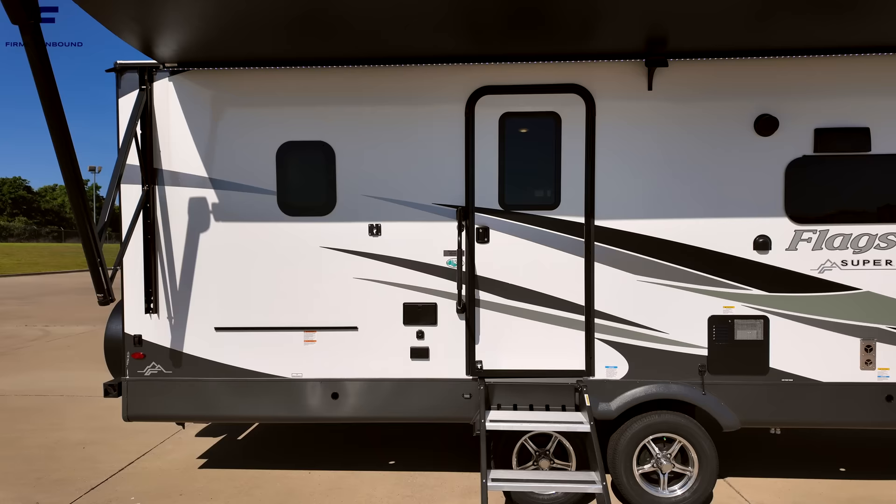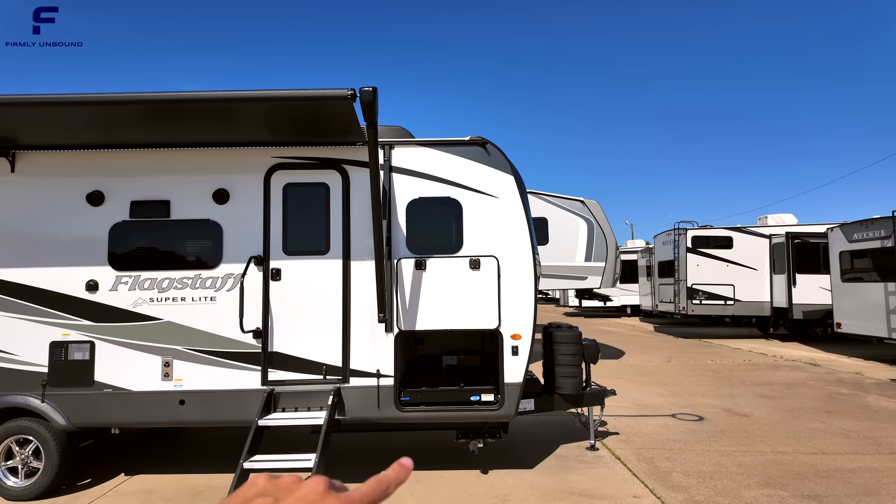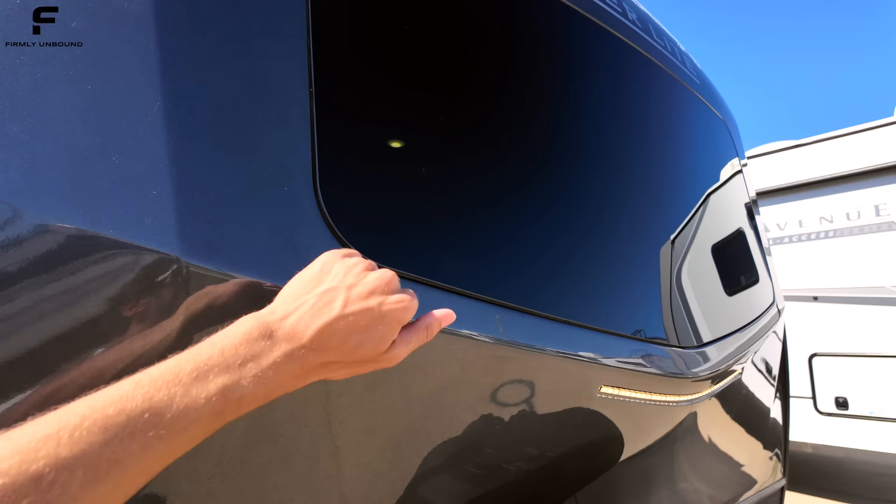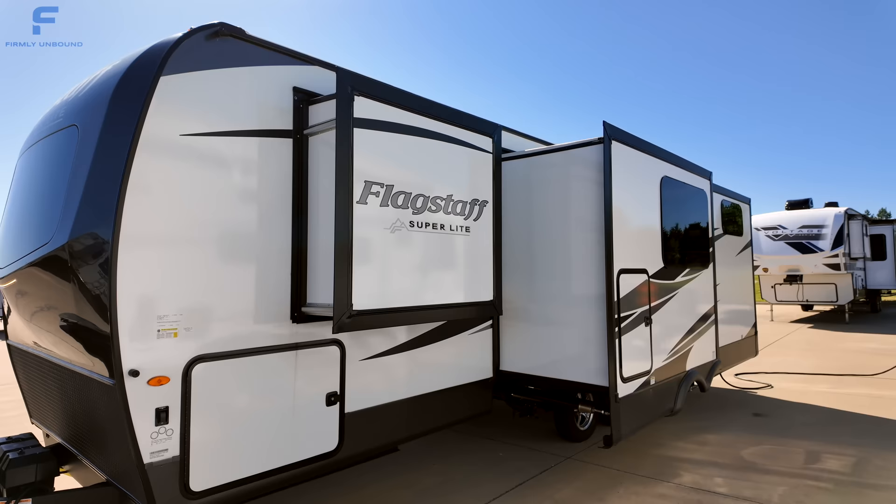You also have an outdoor shower on your campsite, giving you hot and cold water outside. There's an awning that covers almost the entire length of the travel trailer. This unit has a really nice ceiling height and a boxy design, with a nice-looking front cap and a frameless-style front windshield with automotive grade quality.